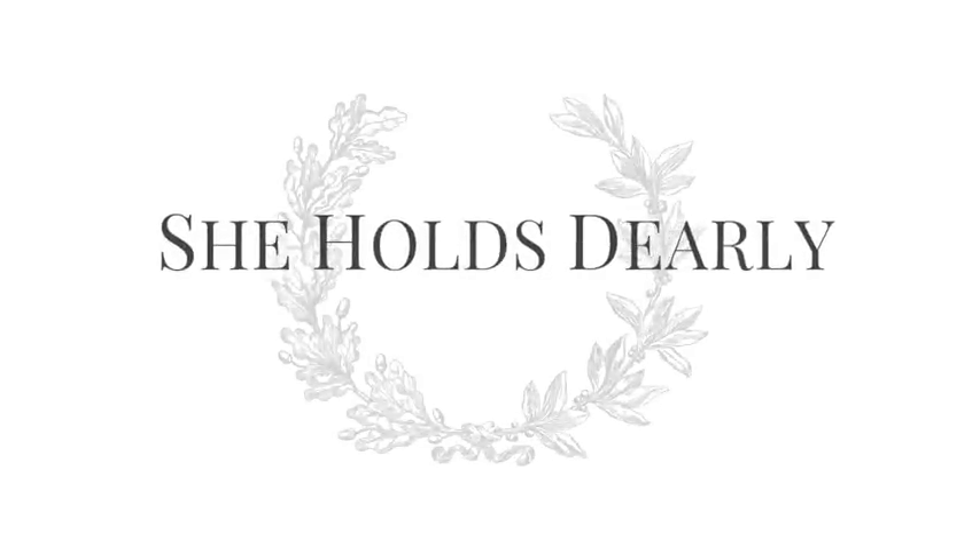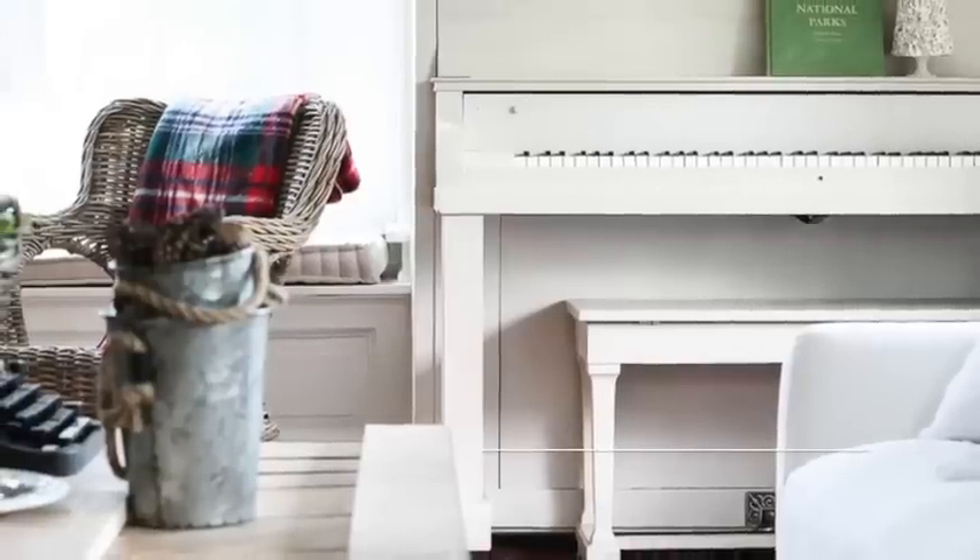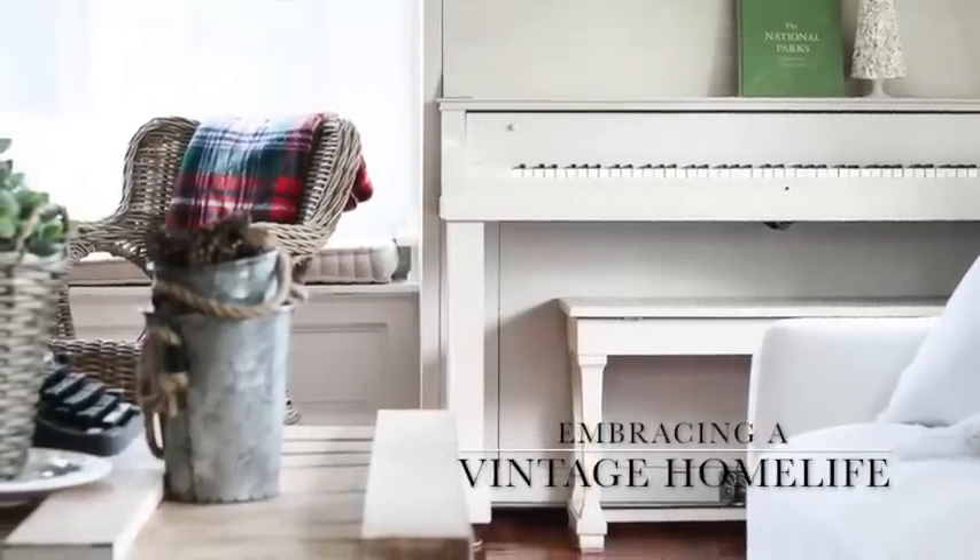This is part four of the series and people are requesting it and really loving it, so we're going to keep doing it. This is a very special one though, because it's going to be all about Christmas!